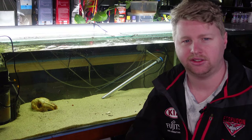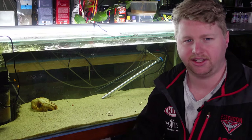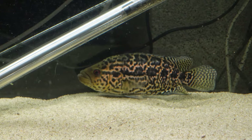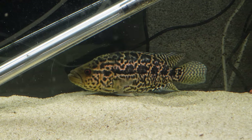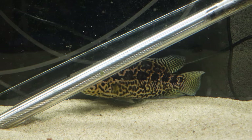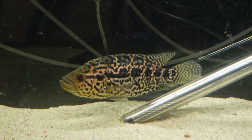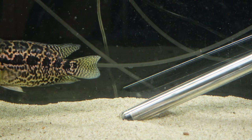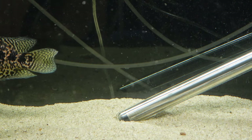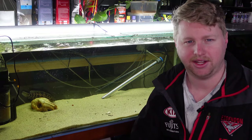pH-wise, they like it fairly neutral — anything around 7, plus or minus 0.5, will do just fine to keep a Jaguar Cichlid happy. In terms of temperature, you want to keep them between 24 to 28 degrees Celsius, or 74 to 79 degrees Fahrenheit. Interestingly, if you keep it on the higher end of that temperature range, they'll be a lot more aggressive. So if you want to try out tank mates, try it at the cooler temperature — that slows down the metabolism, the urge for feeding and defending territory, and the aggression may come down as well.